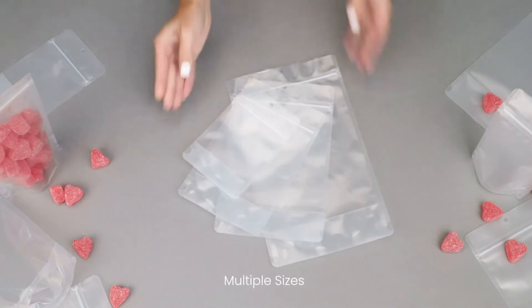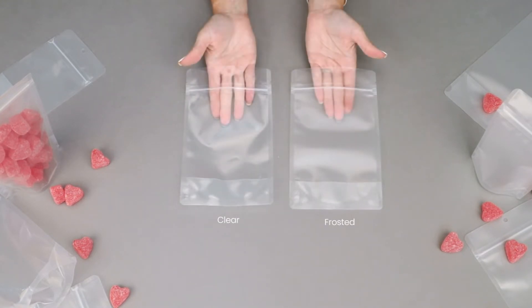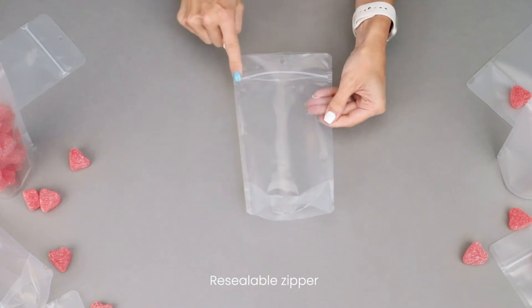Available in multiple sizes and a clear or frosted finish, these recyclable bags are ideal for retail use with a resealable zipper, ground hanghole, and tear notches.